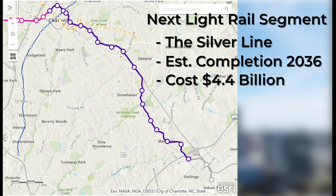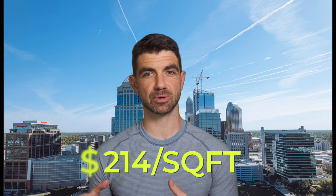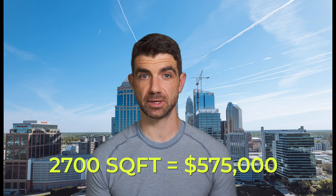The Silver Line has a tentative completion date of 2036, so you'll probably be retired by that. The average home in Matthews is about $214 per square foot, as of the last six months, and it does seem to be trending down slightly. With the average home being roughly 2,700 square feet, that leads to about an average selling price of $575,000.